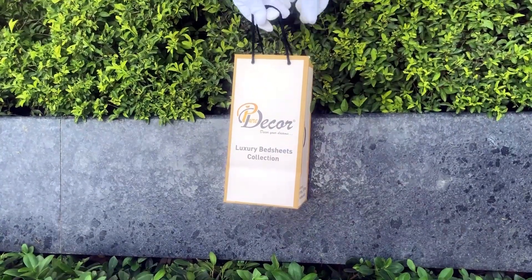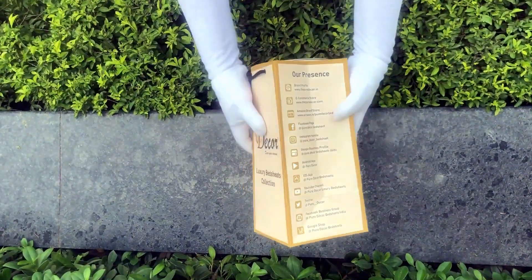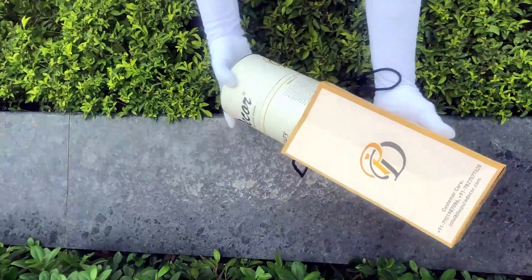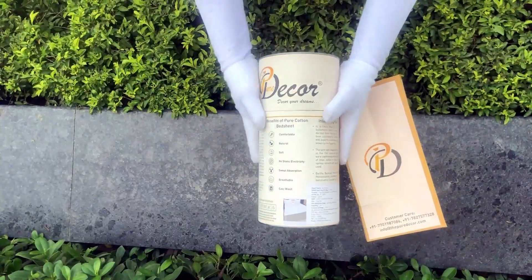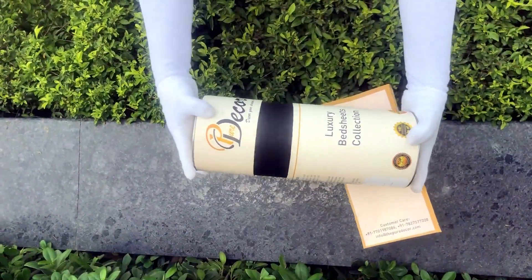Our bed sheets come in this signature round box packaging made of hard cardboard with a metal seal at the top and bottom. This box is environmentally friendly and is designed by Pure Decor itself. You will also get a paper bag along with this box, specially curated for this unique cylindrical packaging, to make it a perfect gifting choice.